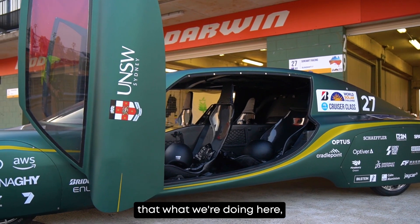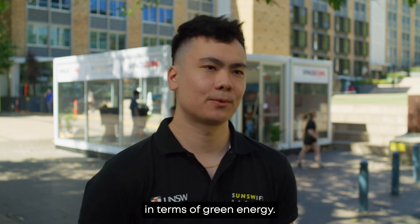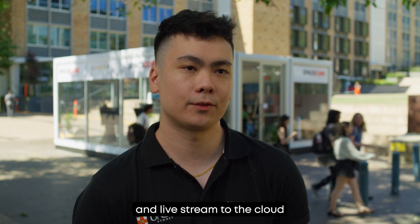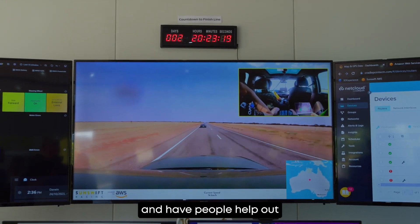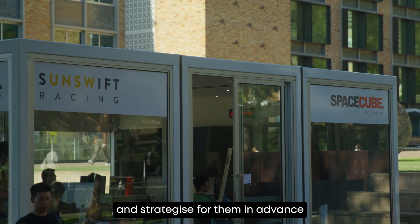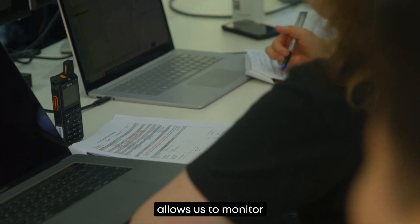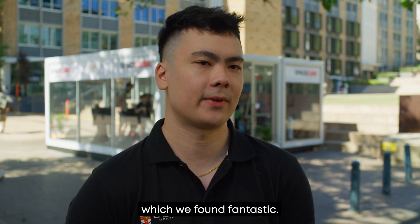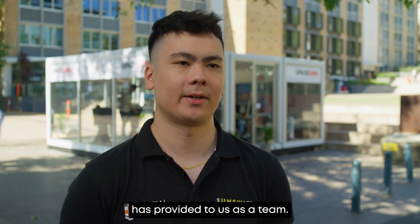We want to show the public that what we're doing here — solar electric vehicles in general — are pretty much the way forward in terms of green energy. Because Cradlepoint allows us to send our live telemetry data and live stream to the cloud across Australia, we can set up race control and have people help our BWSC team plan and strategize in advance so they can focus on more important things. The Cradlepoint NetCloud Manager allows us to monitor the status and strength of all devices connected to the Wi-Fi, which we found fantastic.